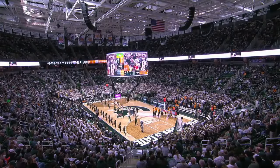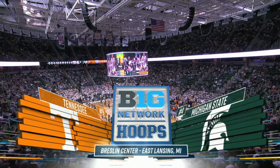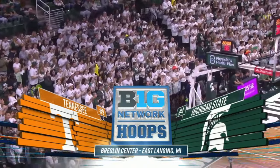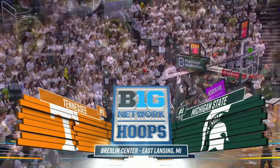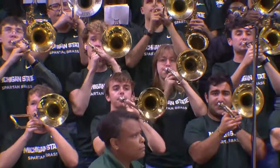This exhibition game is being played to support the Hawaii Community Foundation Maui Strong Fund. And it is a great matchup — two teams that could cut nets down at the end of the year. It's number nine Tennessee and number four Michigan State, from the Breslin Center.